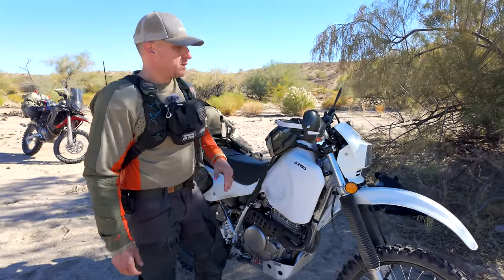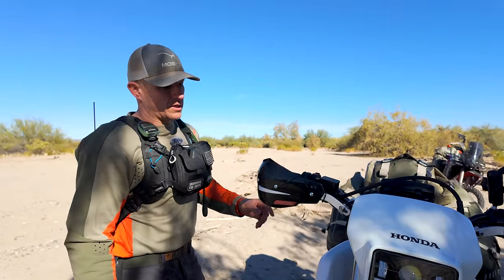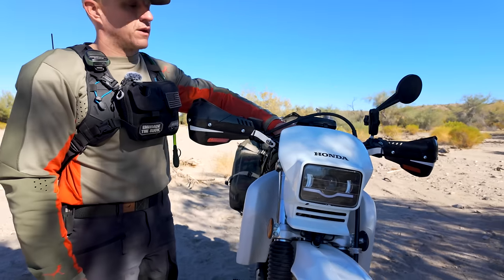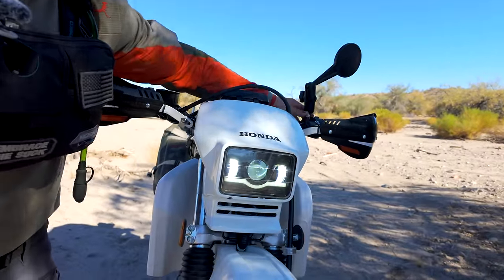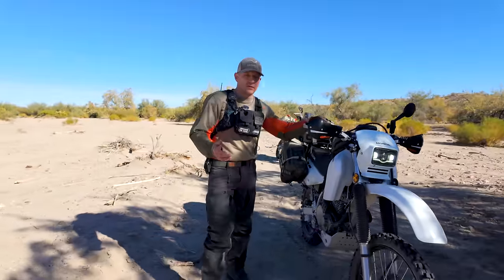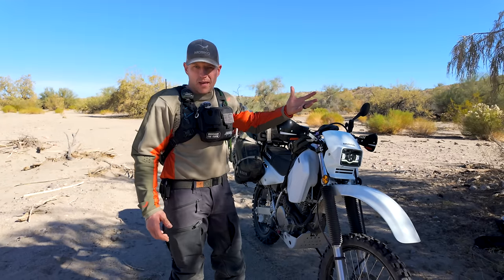We have our Tusk hand guards — these are great, nice and protective with a solid aluminum backbone. We also did this headlight — let me turn that on for you. Quite a bit brighter than stock. High beam and low beam with a running light — gives it that modern look. This is a classic motorcycle virtually unchanged for 30 years, so doing this headlight gives it a nice updated look.